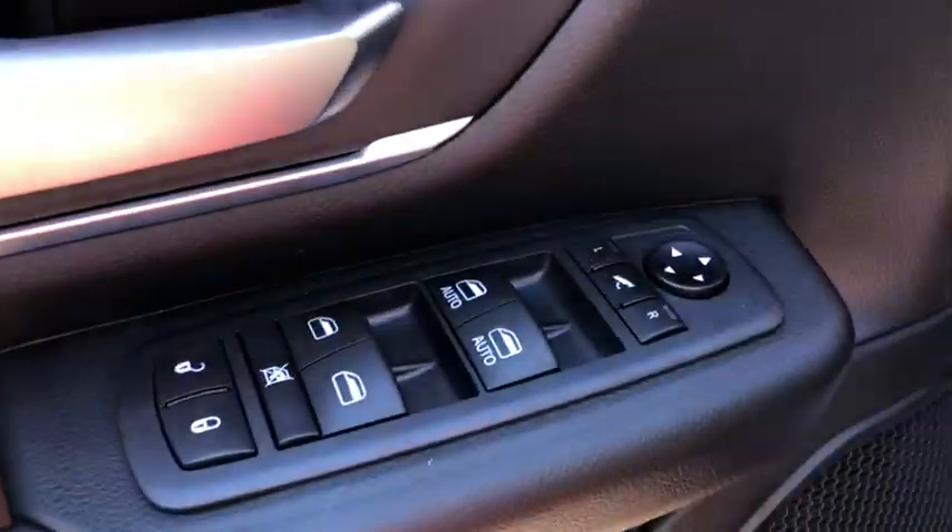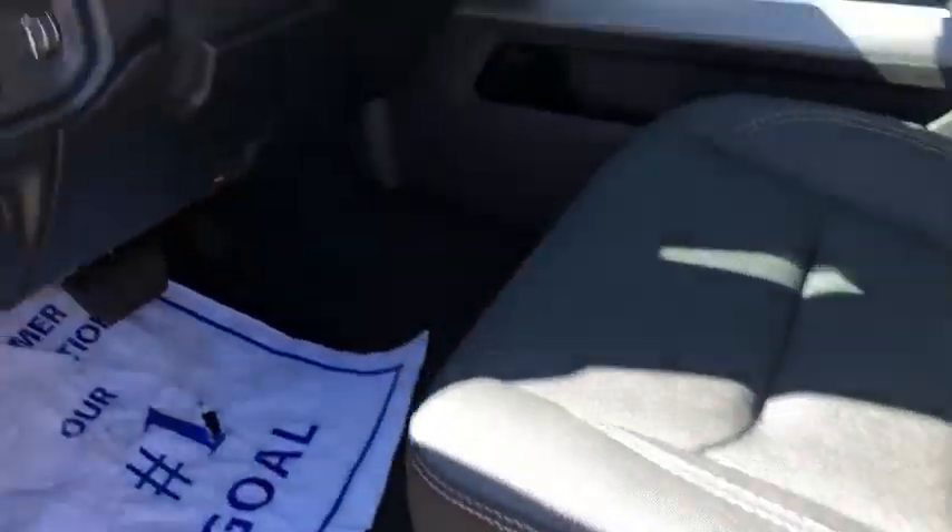Navigation system, keyless entry, remote engine start, four-wheel drive, backup camera, leather-wrapped steering wheel, power steering, driver lumbar, adjustable steering wheel, ABS four-wheel.